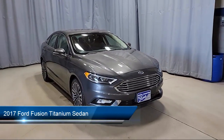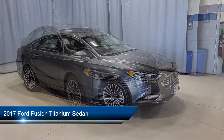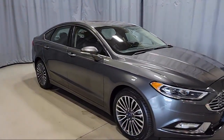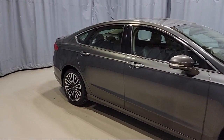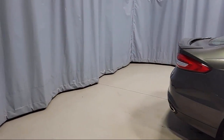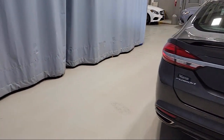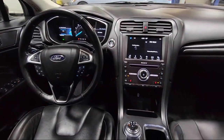This vehicle comes equipped with rear-view camera, CD MP3 decoder, heated door mirrors, Sirius XM satellite radio, keyless entry, heated front seats, rear spoiler, air conditioning, speed sensing steering, alloy wheels, and has less than 60,000 miles on the odometer.